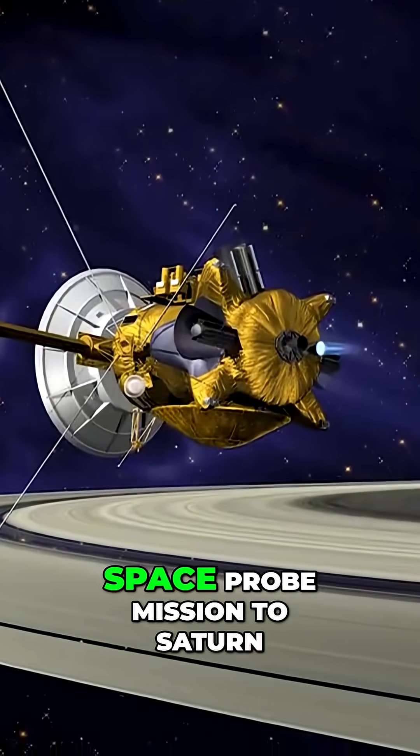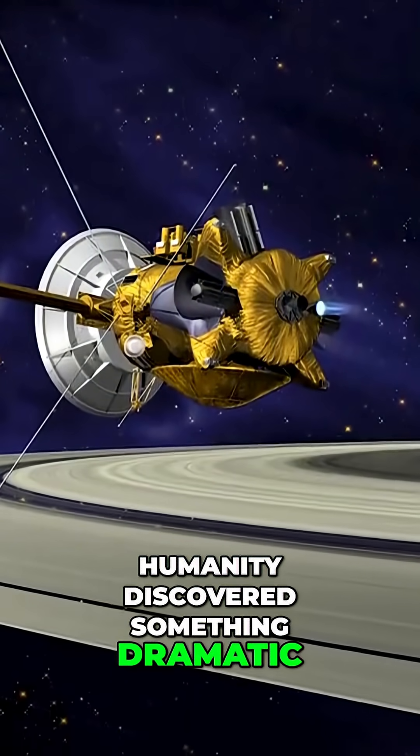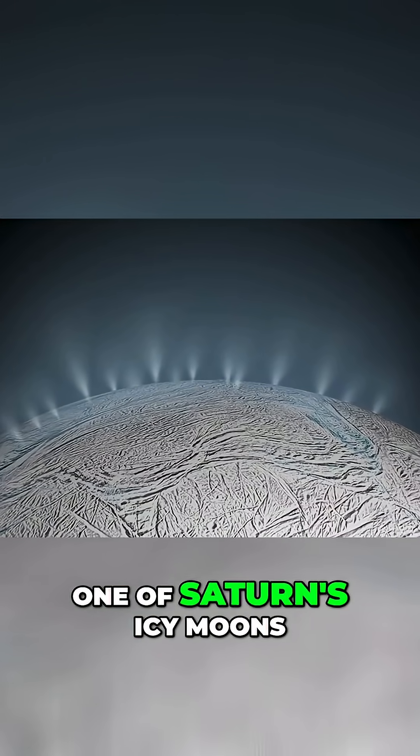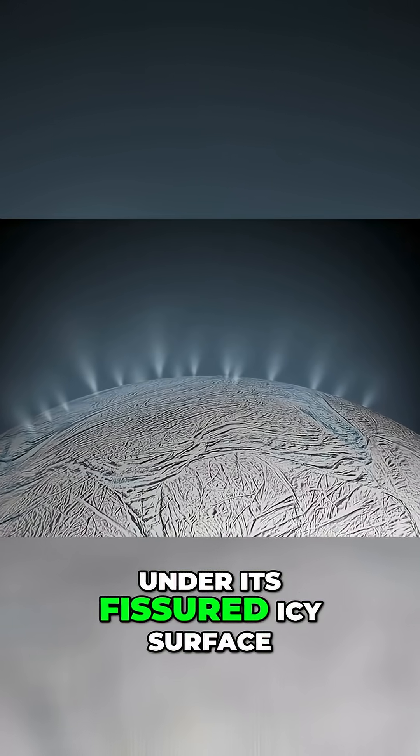During the 2017 Cassini space probe mission to Saturn, humanity discovered something dramatic. Enceladus, one of Saturn's icy moons, is hiding a salty global ocean under its fissured icy surface.